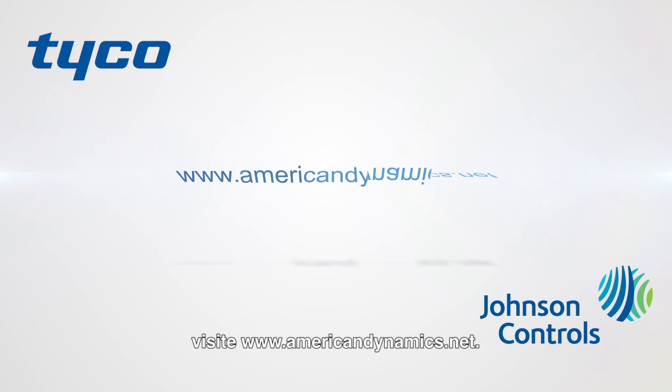To learn more, visit www.americandynamics.net.